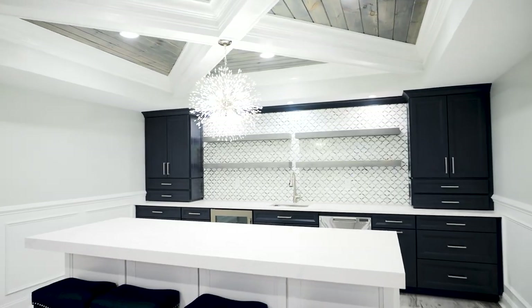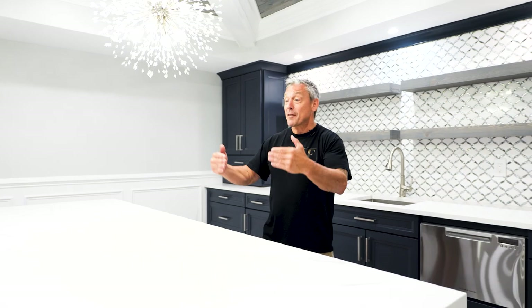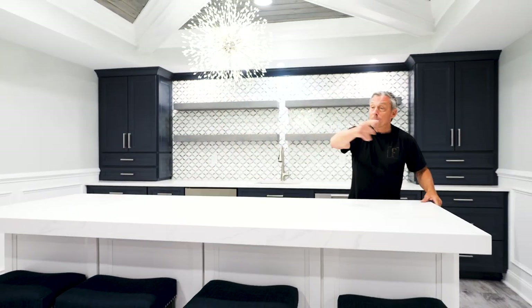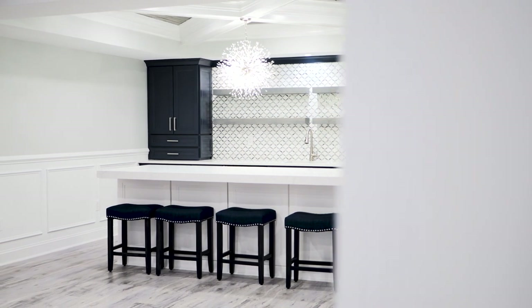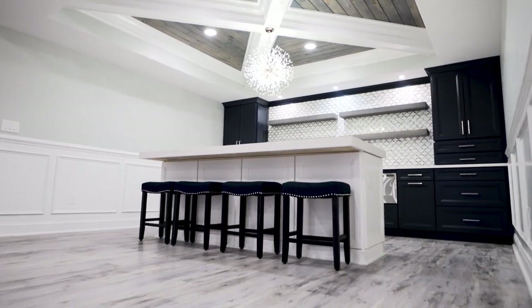We got the cabinets, the functionality of a kitchen, the functionality of a bar. We have the island. We have a microwave hidden here. Instead of having four people sitting here with a bartender facing one way, you can put 10 people in a circle — play cards, board games. This is the way to go. Pay attention to the ceiling too. It's amazing, this whole area and how nice it looks.